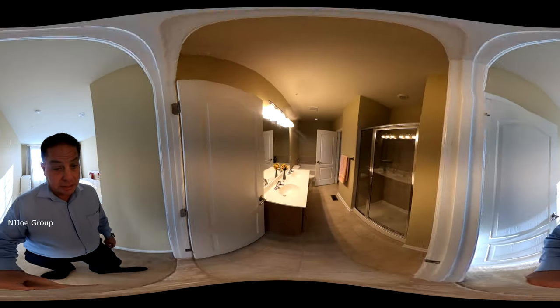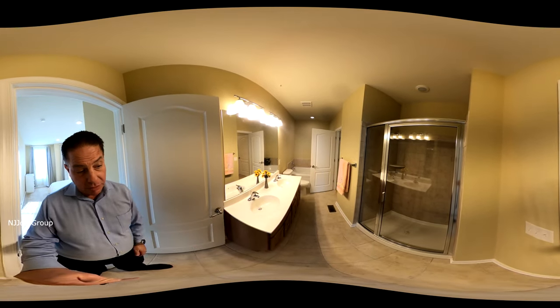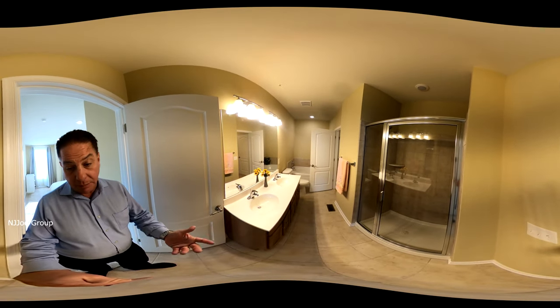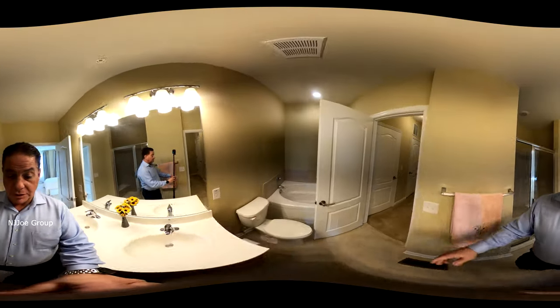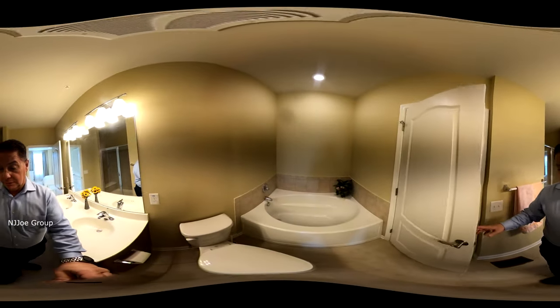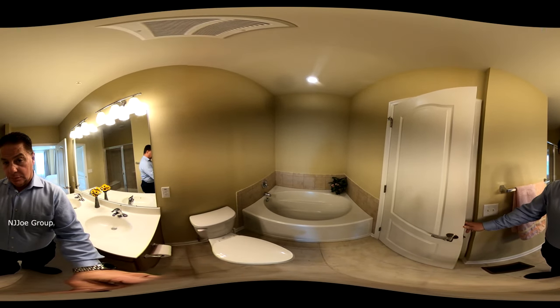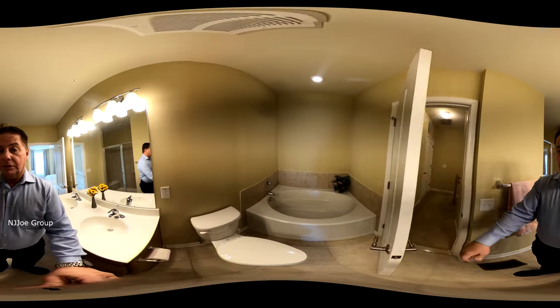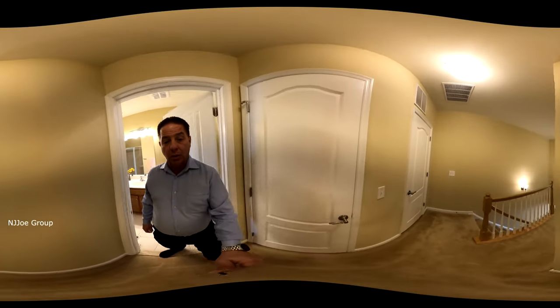The master is connected to the main bathroom, as you can see, with a double vanity, a separate shower enclosure, and a separate tub area. The dual entry of this bathroom takes you back out to the second floor hallway.